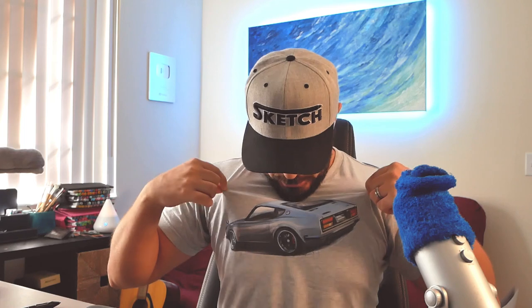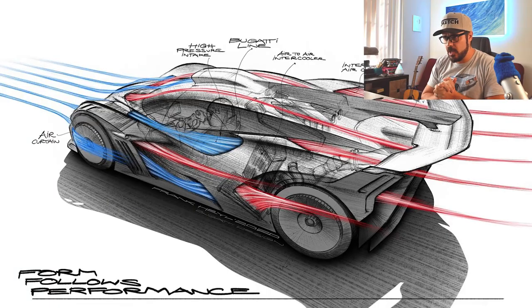Hey guys, this is Sketchbunket here, welcome back to the channel. I'm wearing my Datsun 240Z t-shirt, which you can get down below in the description, and you know that when I do, it's a special day. Today is special because Bugatti has revealed a brand new model — the Bolide concept.